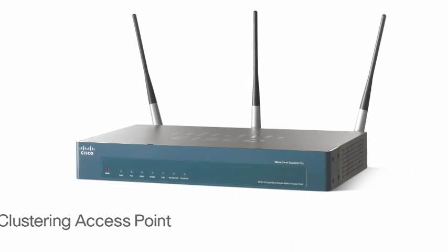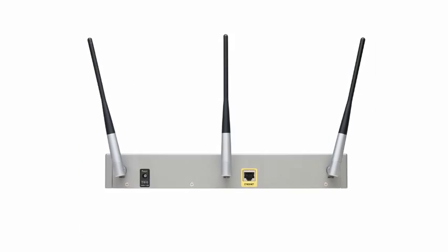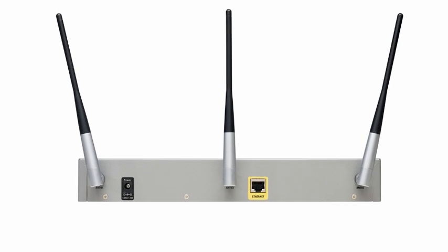Hello, my name is Teresa Lopez. Thanks for joining me as I review the key features and benefits of the Cisco AP541N clustering access point. This 802.11n clustering access point was specifically built for small businesses and provides a complete and easy to install wireless solution.